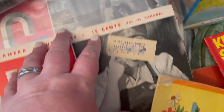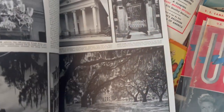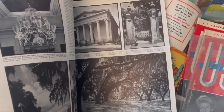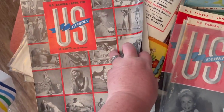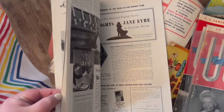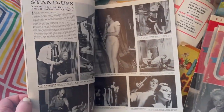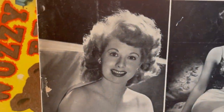These US Camera magazines are so spectacular — they were for military photographers, and of course David is a photographer, so he found these pretty fascinating. He snagged three of these to bring you guys in the future and they are simply fantastic. One of them had Lucille Ball — so neat!